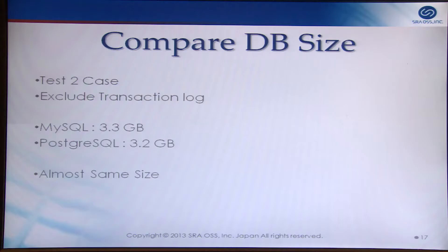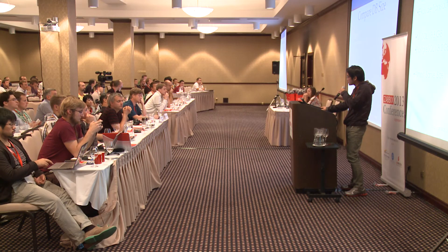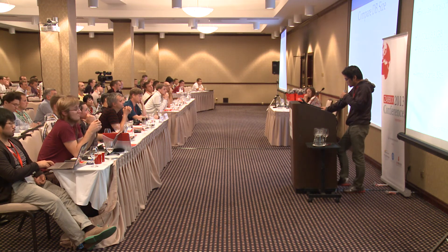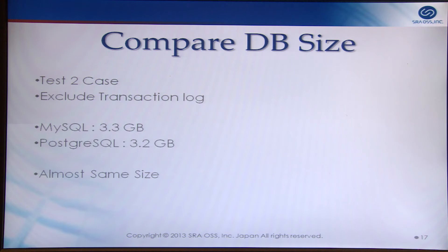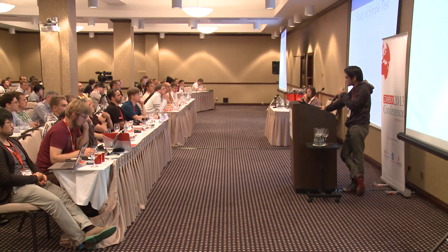Next, I compare DB size after test two. If one database is larger than another, future performance will differ. But in this test, the size of MySQL and Postgres were almost the same. The number of history records was also almost the same. To summarize the simple test: MySQL default settings are better than Postgres. By increasing buffer and transaction log size, MySQL and Postgres achieve almost the same performance, and DB size is equal.